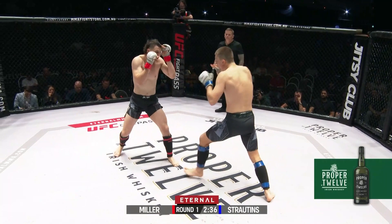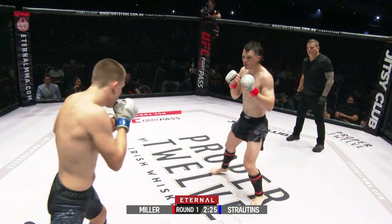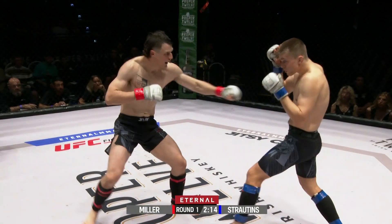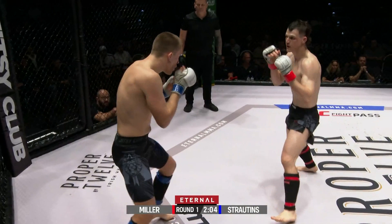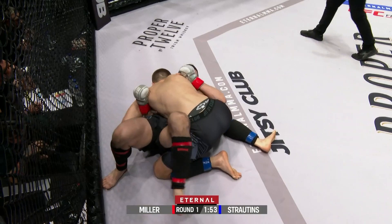They've both landed shots early, so it's going to be interesting to see how they approach it. We know Elias is going to engage the grappling. Staunton's trying to establish that jab early. Nice calf kick there — even with those small shin pads, they're going to add up over time. Miller's setting up those combos nicely, leading that inside kick and throwing the hands off it. There's the takedown attempt — he gets it straight away, very nice work by Staunton, passing straight to side control.